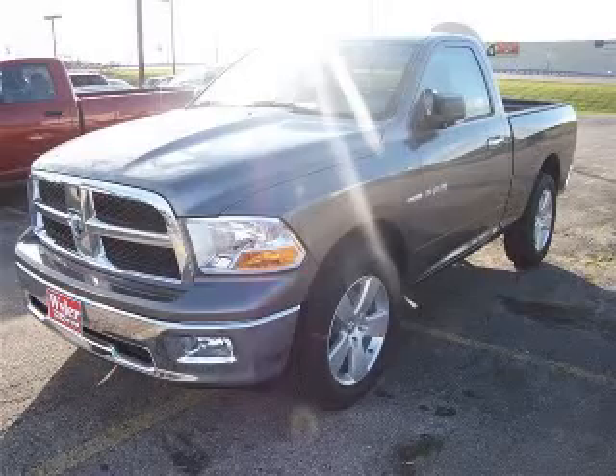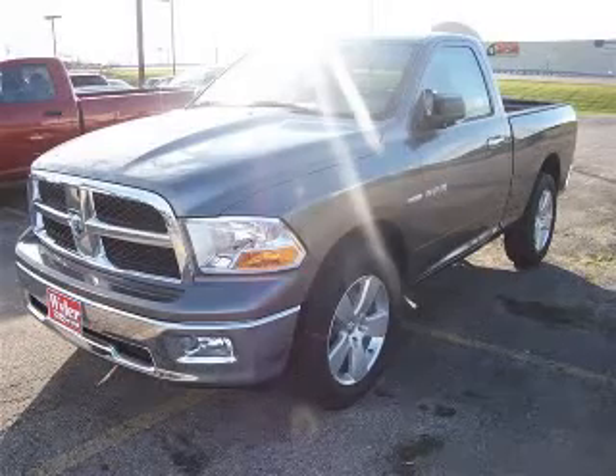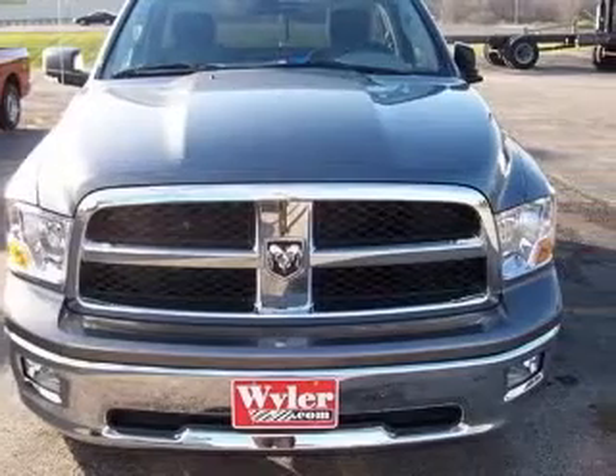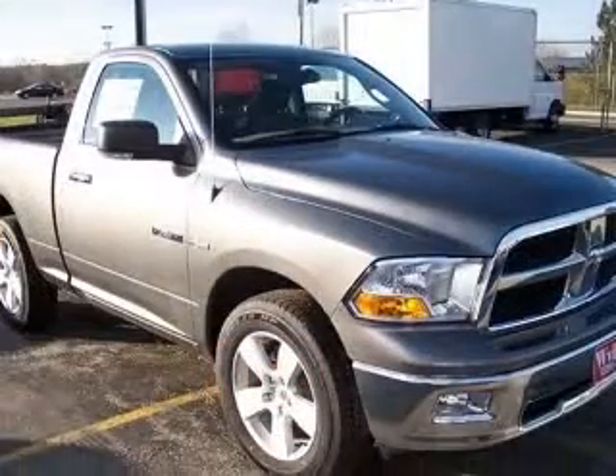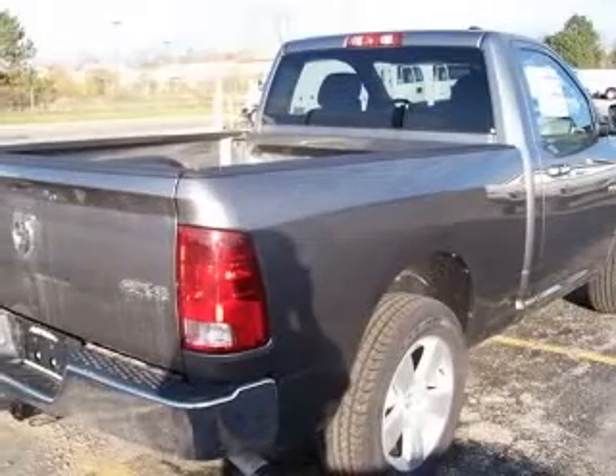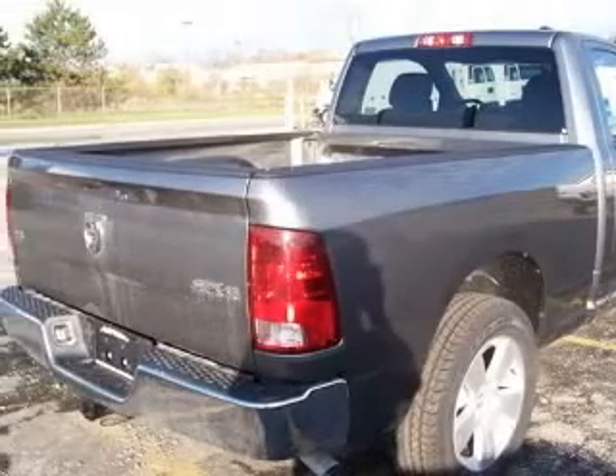Hurry and take advantage now! 4WD, 4X4 — there is no better time than now to buy this hardy vehicle. Safety features include ABS, traction control, curtain airbags, passenger airbag, and dust sensing headlights.